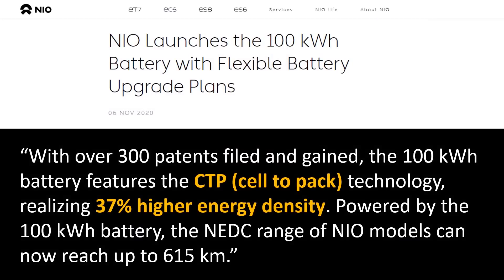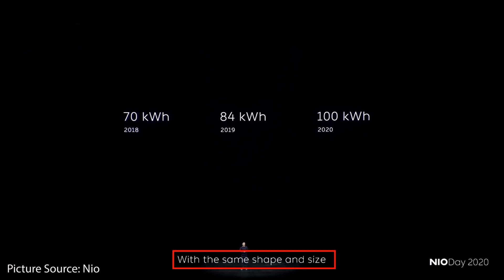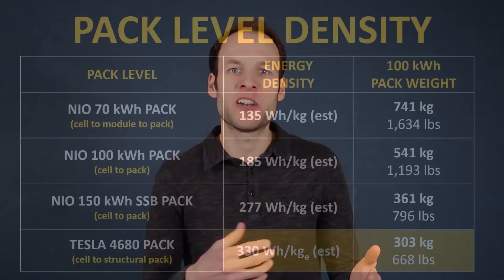In the past video we talked about how the 37 percent energy density increase from NIO was moving from an 84 kilowatt-hour pack to the 100 kilowatt-hour pack. This is why we came up with a 233 watt-hours per kilogram energy density at the pack level for the 100 kilowatt-hour pack. Now I'm actually thinking that the 37 percent increase was an increase over the 70 kilowatt-hour pack. So in that press release when NIO mentioned a 37 percent energy density increase, I now believe they were talking about a move from a 70 kilowatt-hour pack to a 100 kilowatt-hour pack, and that 37 percent energy density number does explain gaining that extra 30 kilowatt-hours of capacity with that kind of energy density increase.